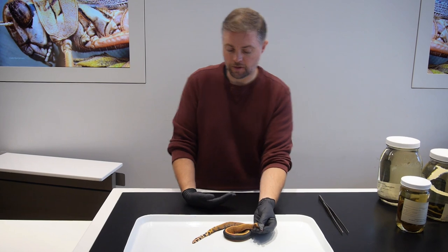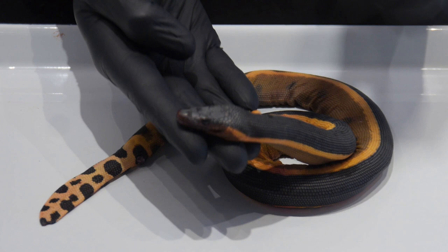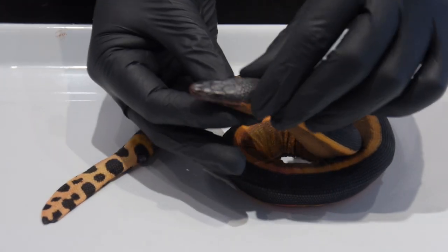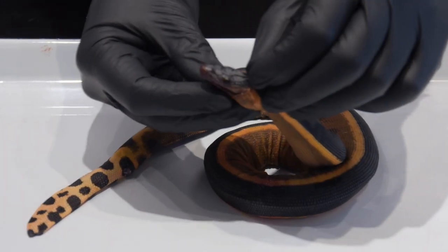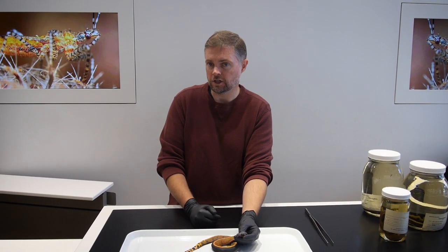And this is a really significant find. This is only the fifth yellow-bellied sea snake ever documented on the coast of California, and the previous four yellow-bellied sea snakes washed up during El Niño events. This is the first sea snake to ever wash up outside of El Niño.